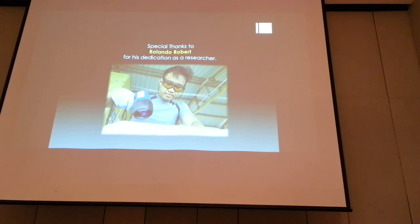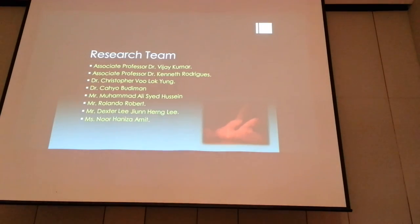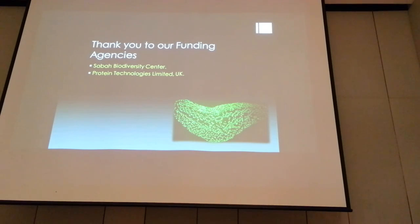A lot of our work was done by others — I am just delivering the presentation and compiling all the information. Mr. Rovindu has been very critical in this project; he did the identification of specimens as well as diving for them. Our research team includes Associate Prof. Dr. Vijay, and Dr. Chris the bioinformatician who did all the number crunching. The students include Mr. Xterly from Sabah, who is very innovative — he developed his own algorithms and did the number crunching, so we didn't have to rely on others for that kind of work. With that, I would like to thank our funding agencies and Protein Technologies. Thank you very much.